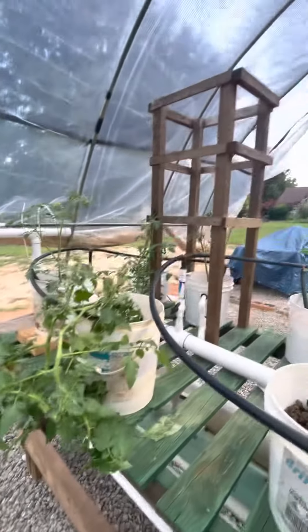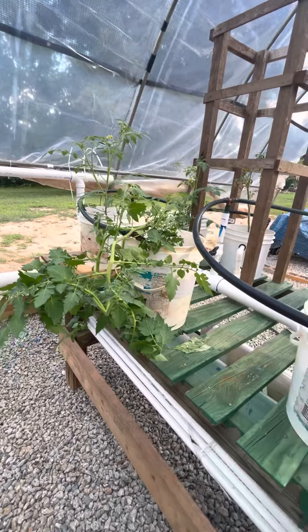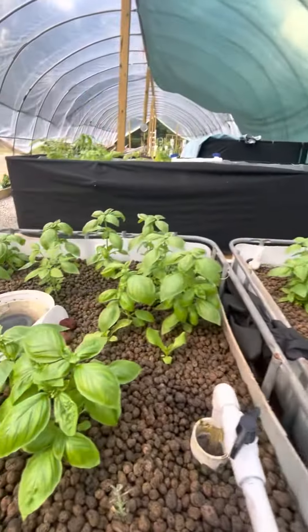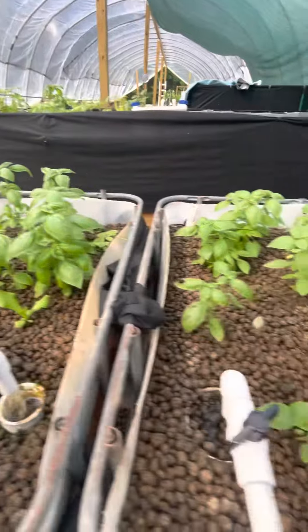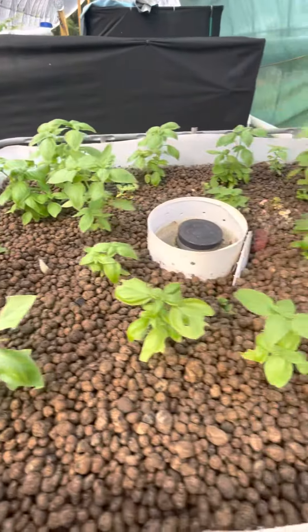It's big. I need to get a stand for it and get her propped up. But honestly, it's probably fine — I've had tomatoes grow like that before. You can see that the basil's doing good. Everything seems to be thriving really nicely here right now.